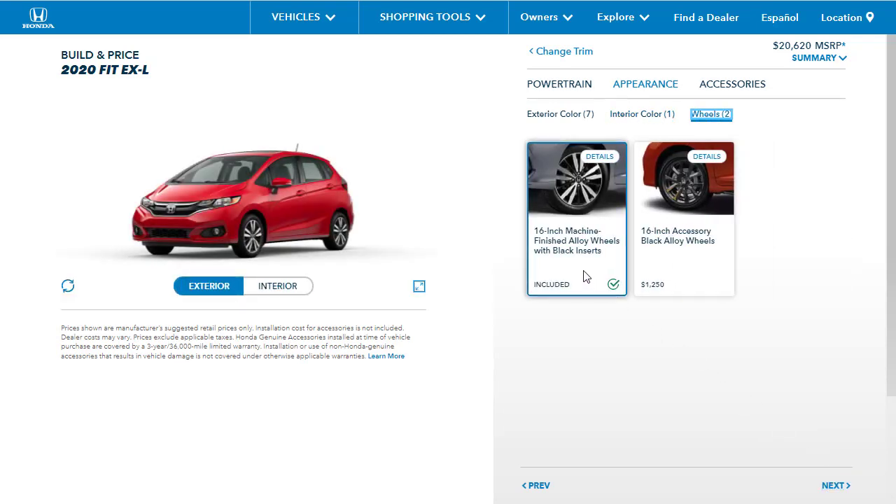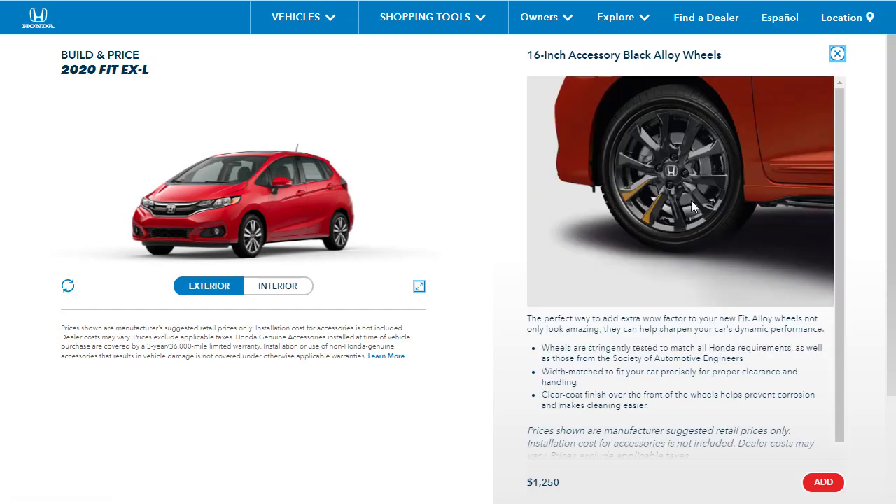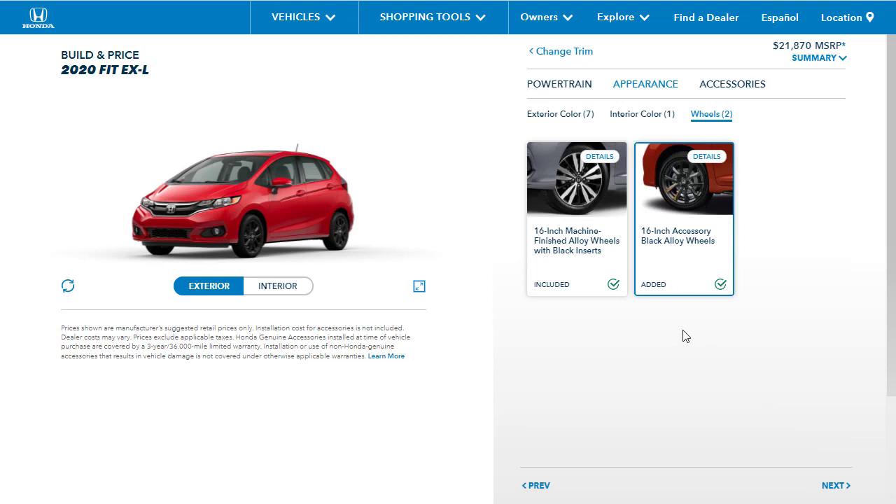Next up are wheels. Here are the standard 16-inch wheels, or we can get the updated accessory wheels I like for $1,250. Let's go ahead and get those. Do note that it's a $20,000 car, but by the time we're done with accessories, it's going to be more than that. If you just wanted the EX-L all in, this is probably where you'd tap out before adding accessories.